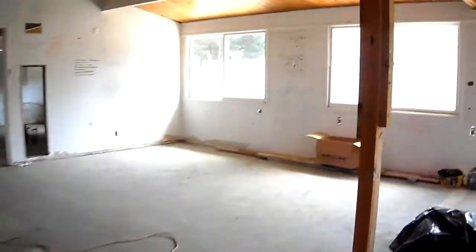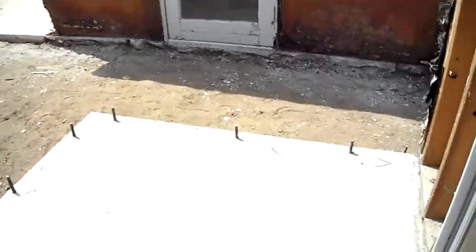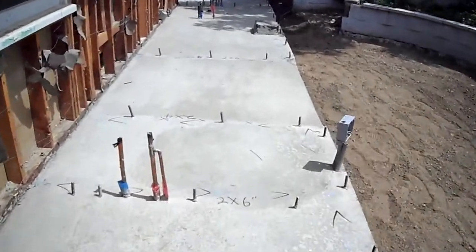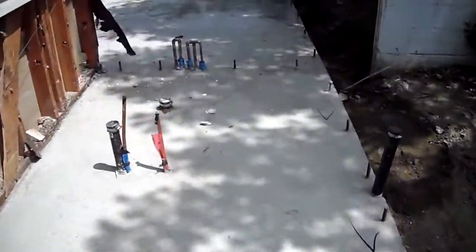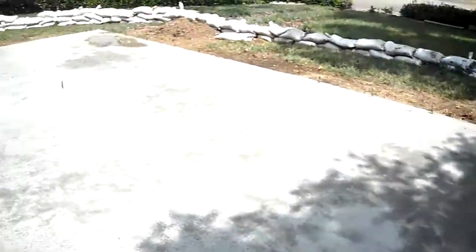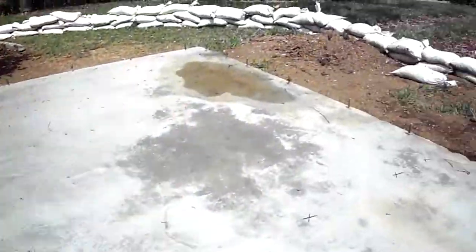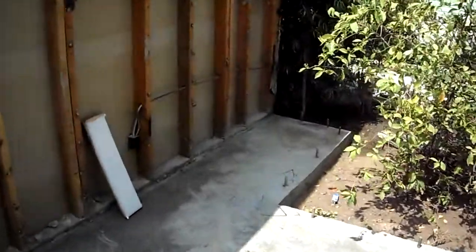If I come back this way, you can see where they're putting the walls out here. I'll just walk along here and show the walls around here — tomorrow we should start doing some framing.